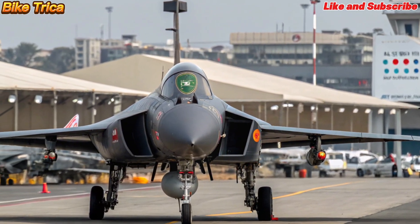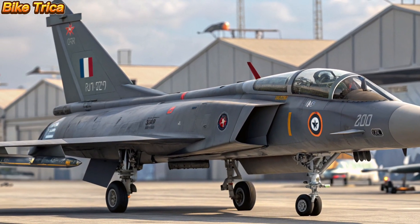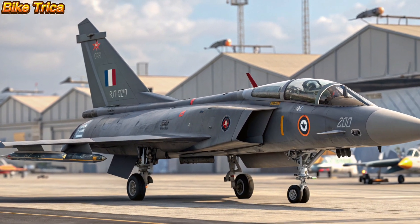The 2026 HAL Tejas MK2 is not just a jet — it represents India's push for self-reliance in defense technology. With indigenous systems and advanced capabilities, it will play a vital role in replacing older aircraft and strengthening the Indian Air Force's future fleet.